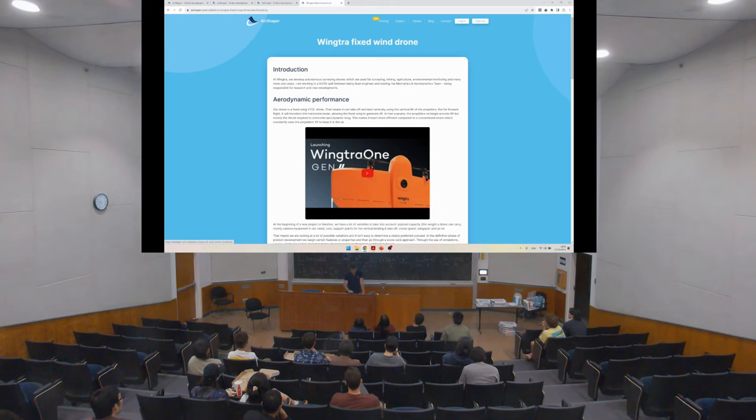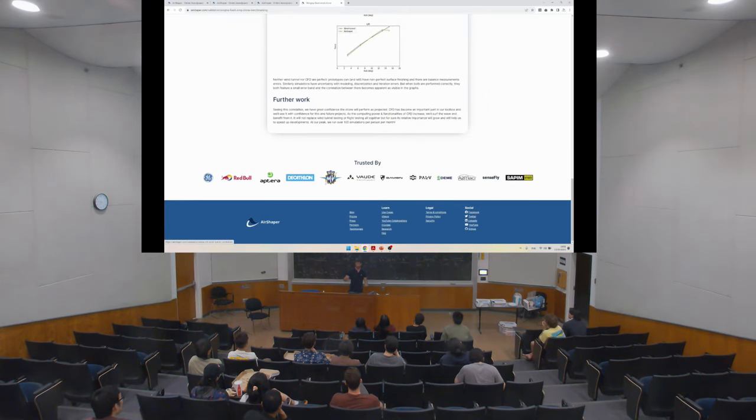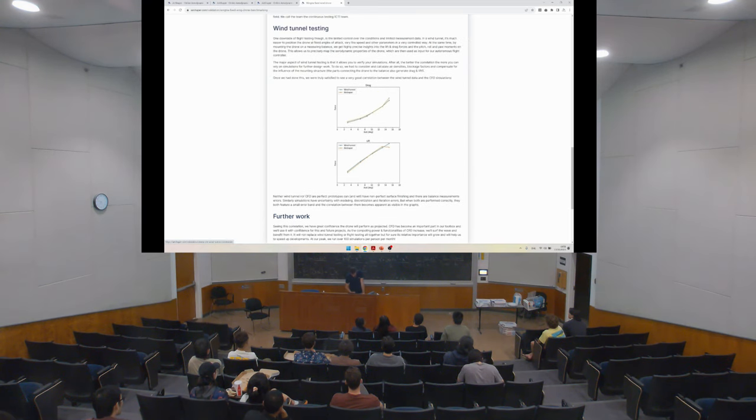We have other validation cases for drones and airplanes, where lift is most important. We compare lift and drag at different angles of attack — as you pull up the nose, you get more lift. The correlation between our simulation results and experiments is quite good. Of course, there are cases with poorer correlation — for instance if there's surface roughness we didn't model — which gives a bigger discrepancy.